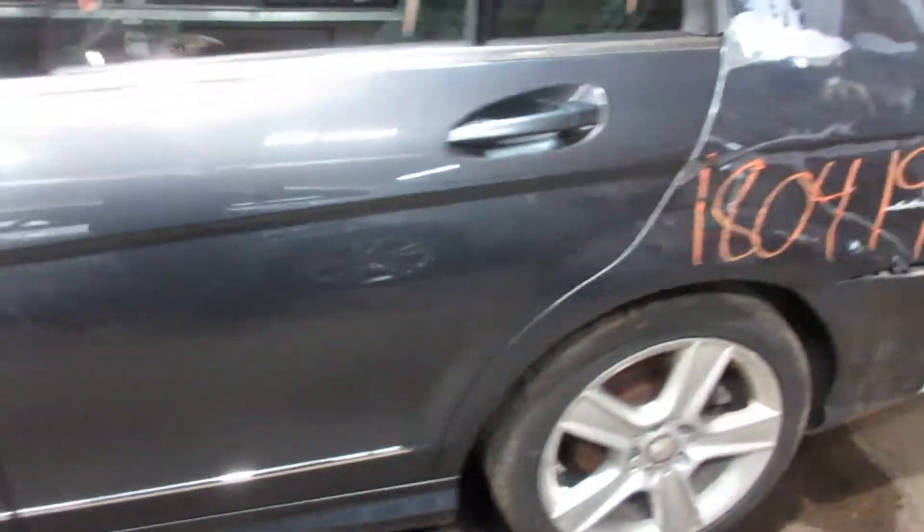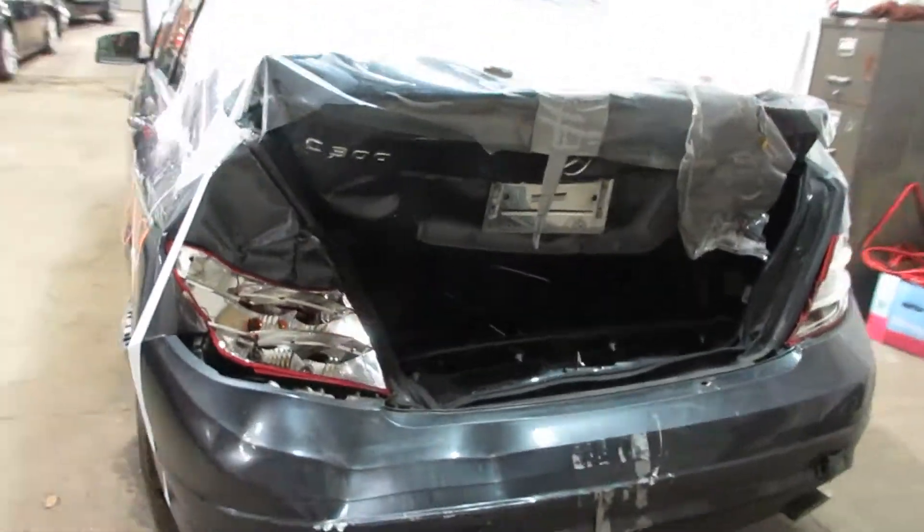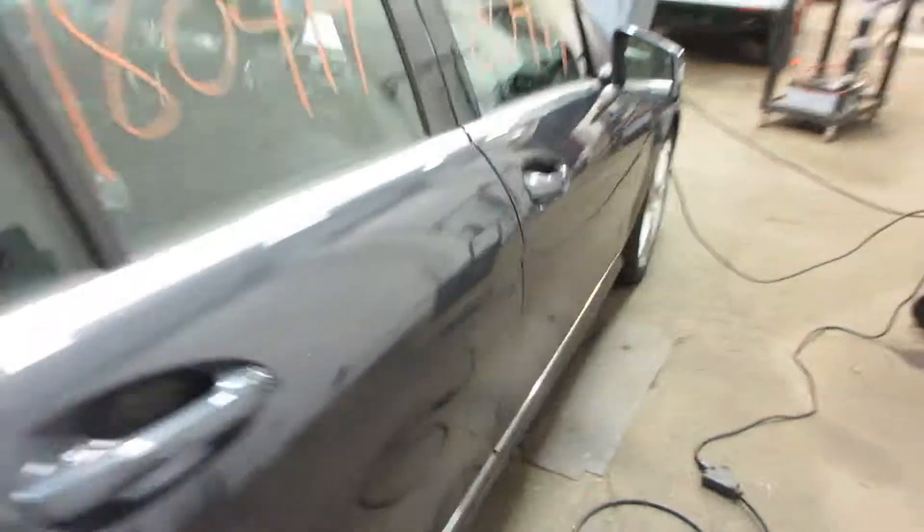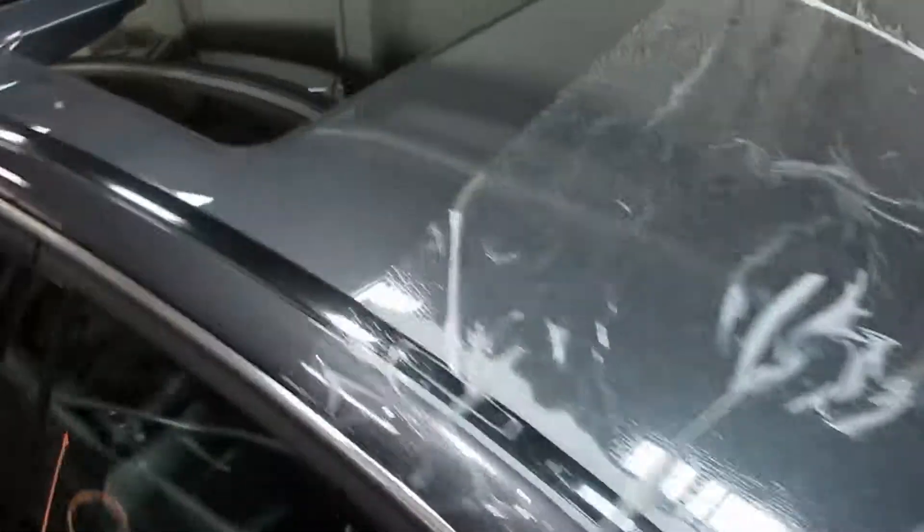Very nice doors all the way around. That's the damage I was talking about there. Nice passenger side doors as well. This vehicle does have a sunroof.